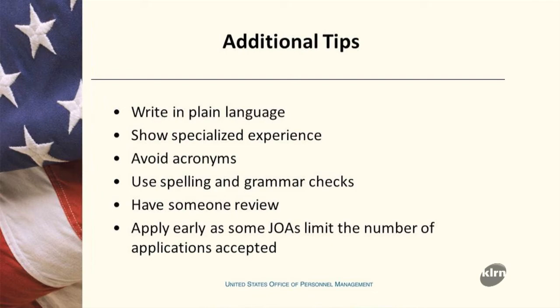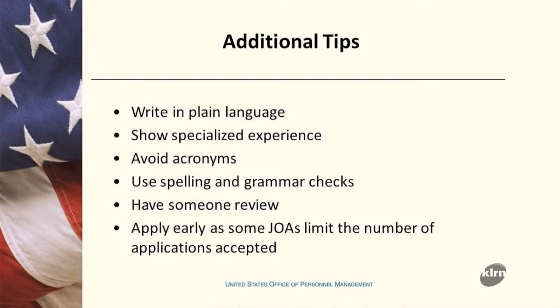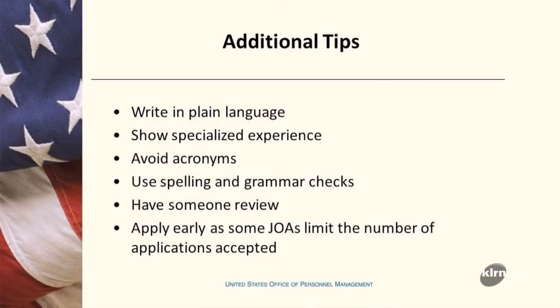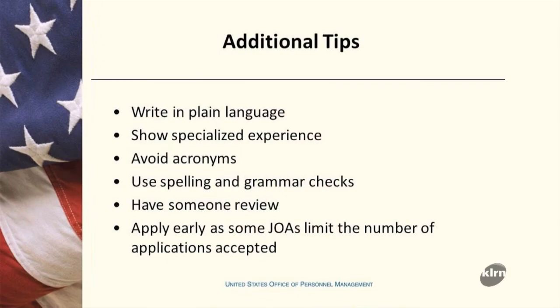Write in plain language. Everyone thinks they need to use ten-letter words that sound impressive, but the language you see in a vacancy announcement and questionnaire is plain and simple — and that's the language you need to give back to them. Show your experience and how it aligns with the organization's mission and goals. Stay away from acronyms, since the reader may not know what they mean. Also, don't rely solely on spell check — words like 'to,' 'too,' and 'two' all pass spell check, so read your resume carefully and have someone else review it as well.